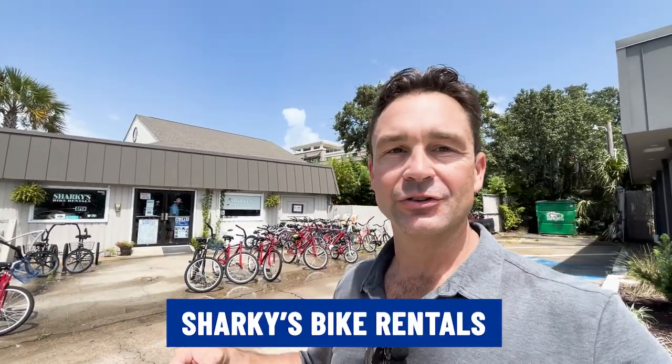Just about half a block from Coligny is Sharky's Rentals. One of the biggest things to do around here is ride bicycles, and if you didn't bring your bicycle from New York, New Jersey, Ohio, Pennsylvania, California, or Switzerland, you're going to have to rent a bike. There are lots of bike rental places around here, but this one is super convenient right next door to Coligny Plaza.